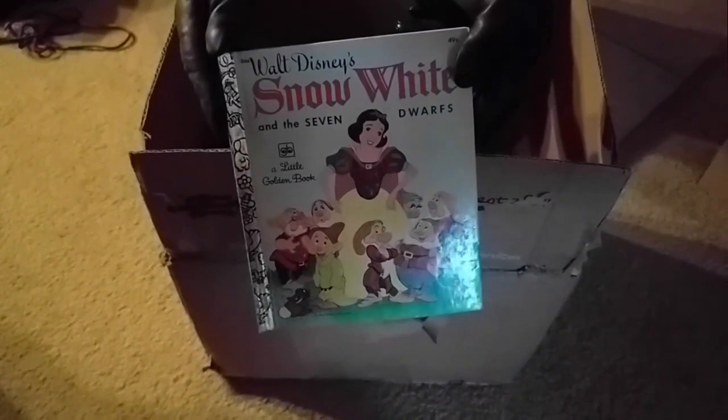So instead of actually planning out the books, I'm planning to grab one from the box. I can tell you it's probably a golden book based on my thumbing through, but let's see what it is. Oh boy.